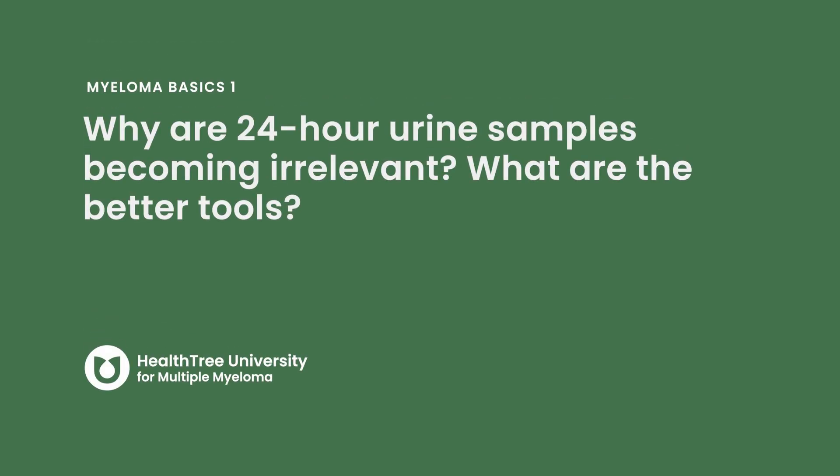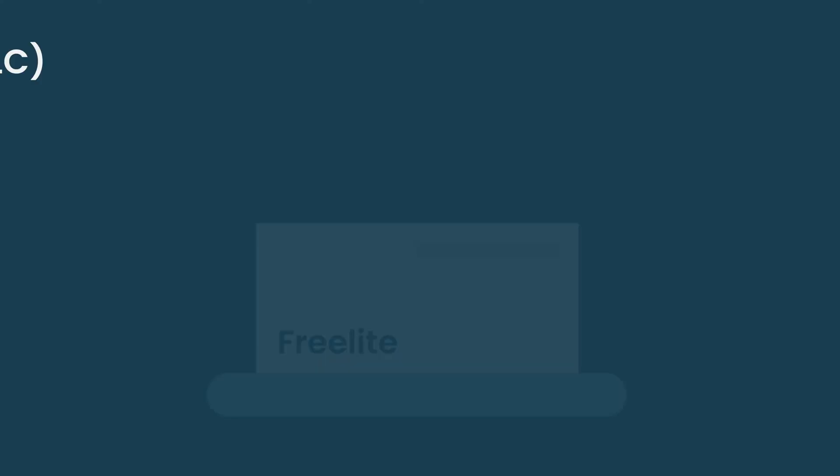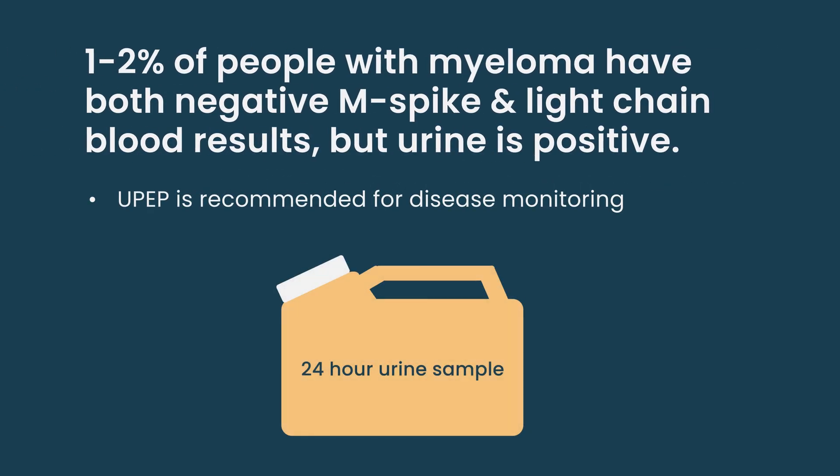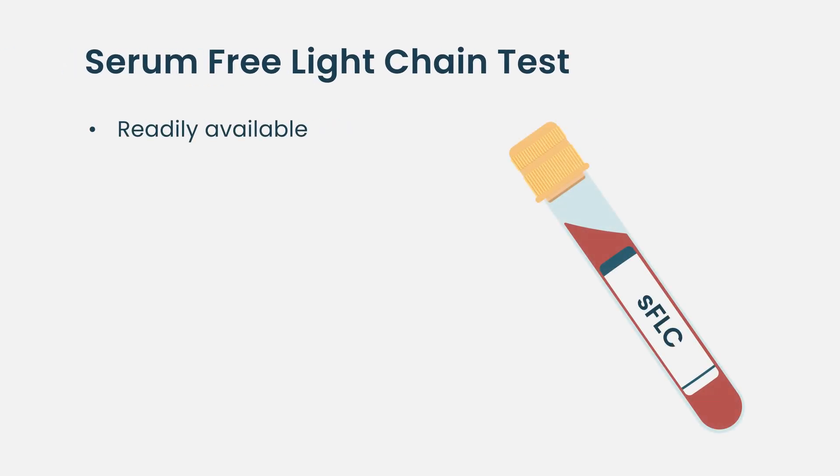Why are 24-hour urine samples becoming irrelevant? Serum free light chains are now available not just in the US but across the globe. Even for patients with light chain-only disease, the serum free light chains are typically abnormal enough to catch it. There's only about one to two percent of patients where the blood is negative and serum free light chains are normal but the urine is positive — it's exceedingly rare. For the vast majority of patients, serum free light chains are a better indicator of what's going on and a better marker of remission than 24-hour urines, and obviously much more convenient.